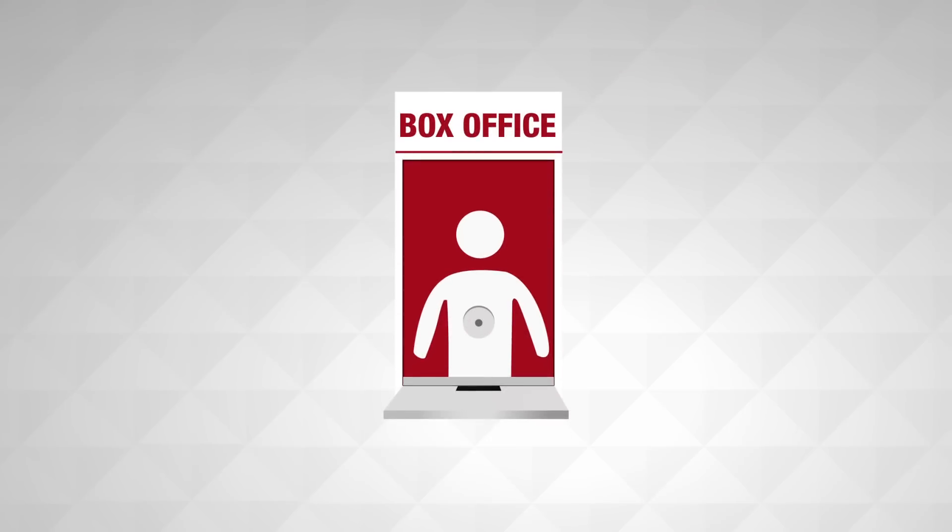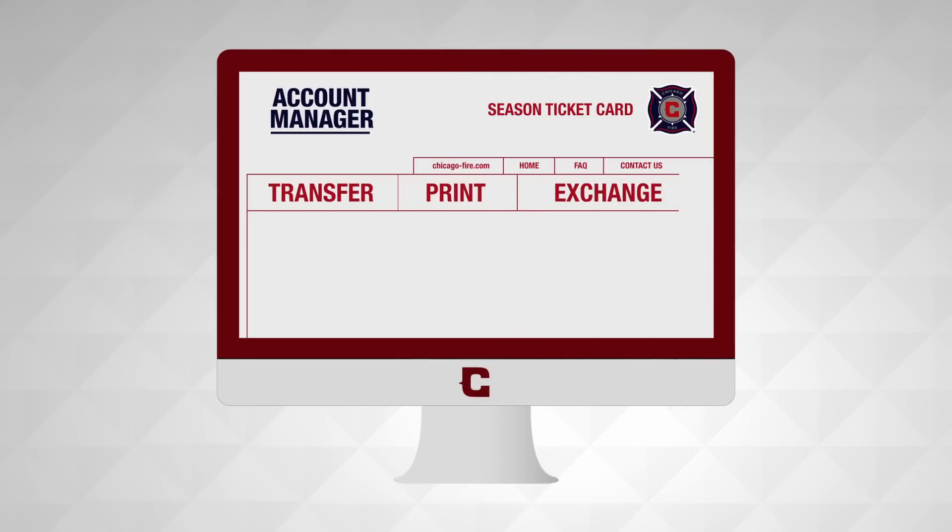If you need to leave tickets at Will Call for a friend or family member, you can have individual tickets reprinted and held at the box office. Otherwise, access your online account manager.